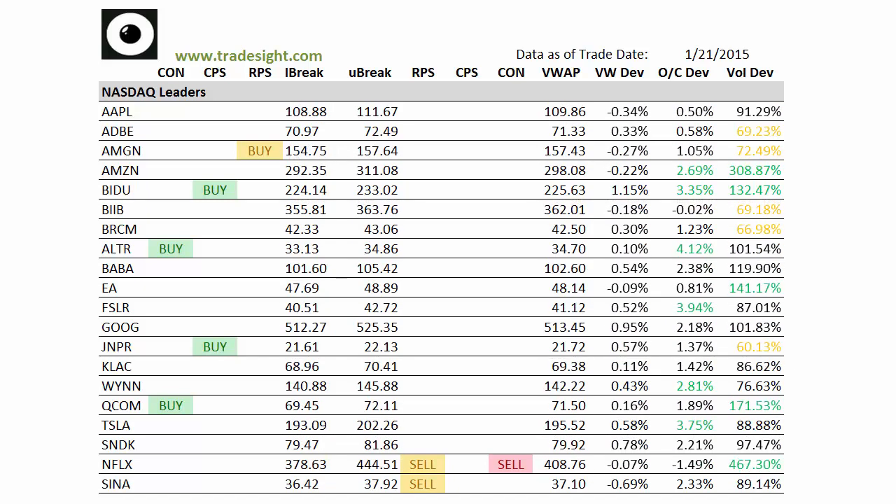Hello traders, this is Rich from Trade Sale. As we do every evening, here's a look at the leading stocks for the coming session. This is going to be for Thursday, January 22nd, 2014.